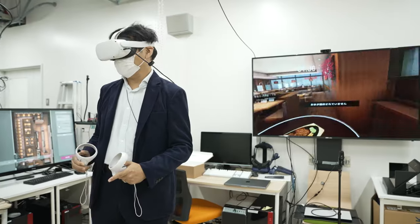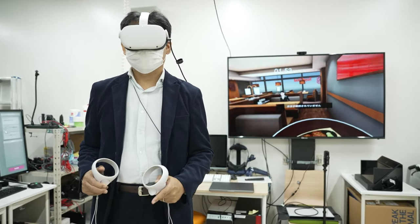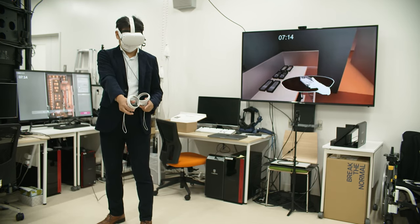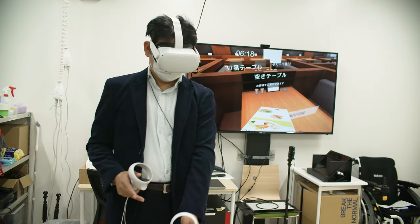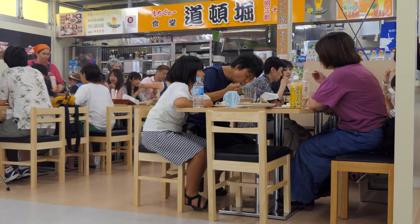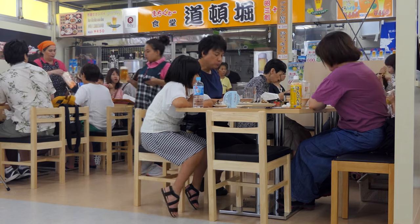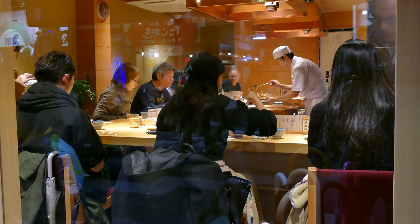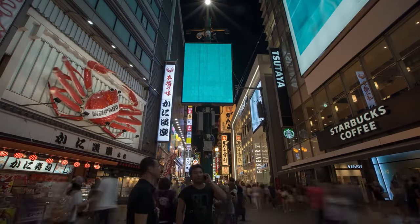Virtual reality technology is very promising for improving the quality of working. For example, we are working on a skill training system for restaurant staff. Our system is unique for training customer service and human interaction. To make customer agent behaviour realistic, we rented a real restaurant during lunch time and recorded actions and behaviours to evaluate awareness and the history of priority judgment.